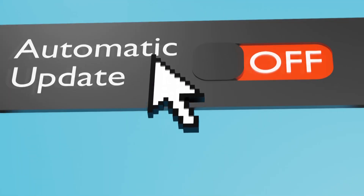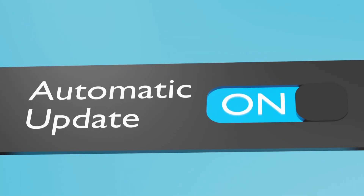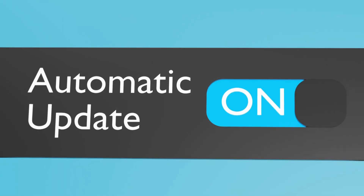I definitely recommend taking advantage of automatic updates on software and platforms that offer that. The reason why many of these updates come out is because a security issue has been identified.